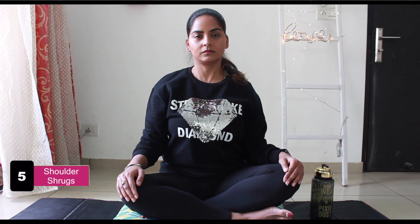Come back to the original position — neck and back straight, shoulders completely relaxed. Lift your shoulders up towards your ears, then release your shoulders slowly, stretching them down comfortably. Keep your neck straight at all times. Repeat 5 to 10 times.